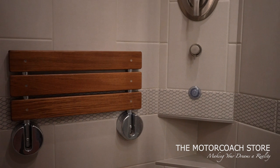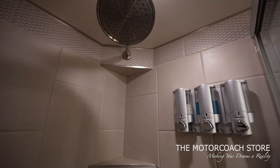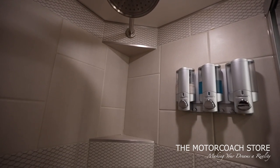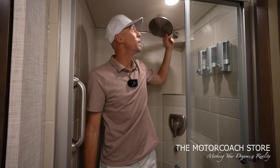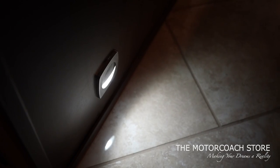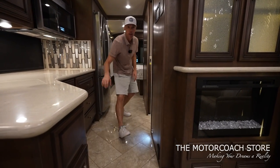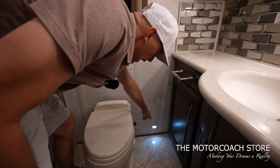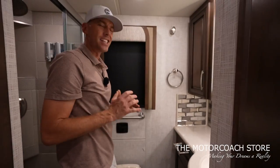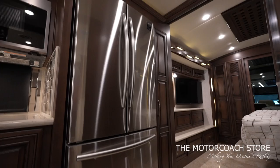Beautiful tile backsplash, solid surface countertops. I love the mosaic tile where you can't really see the drain. It's got a teak seat and a little grab handle to make it easier to get in and out. I love the colors that complement that mosaic tile. You've also got shampoo, body wash, and conditioner dispensers, so you don't have to worry about bottles fumbling around while going down the road. There's a nice large showerhead as well, plus floor accent lighting you can leave on at night so you can see where you're going.